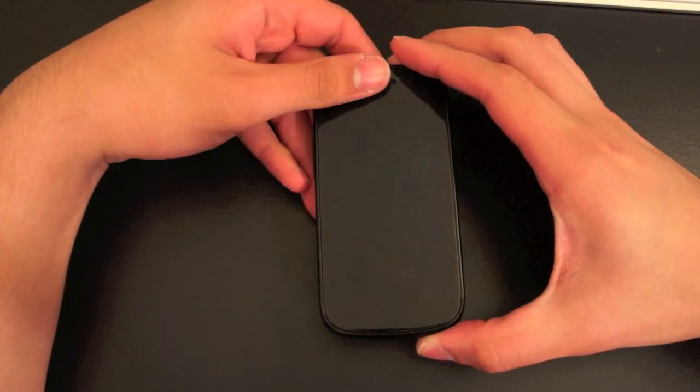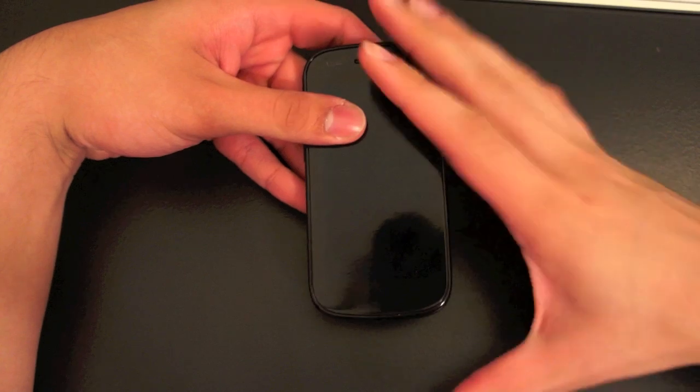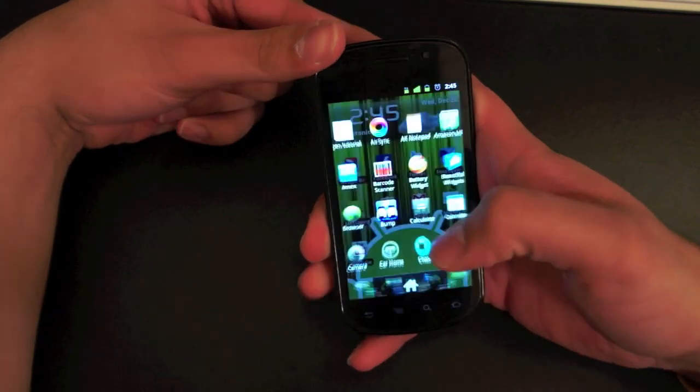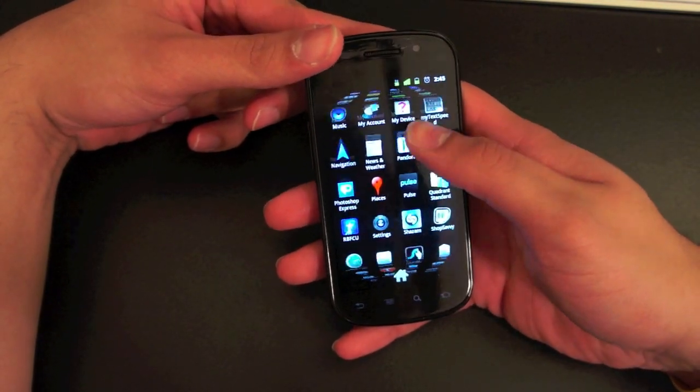Hey, what's going on guys, Larry here with a new video. Today we're doing a speed test and benchmark test on the Nexus S. I wasn't planning on making this test for this video, but I did a speed test and I just could not believe what I was seeing, so I'm going to go ahead and do a speed test and talk a little bit about it.